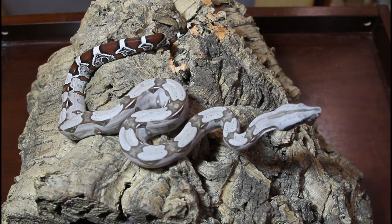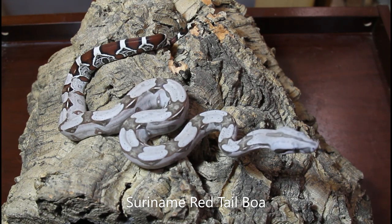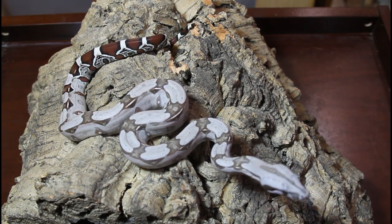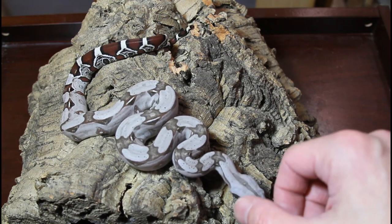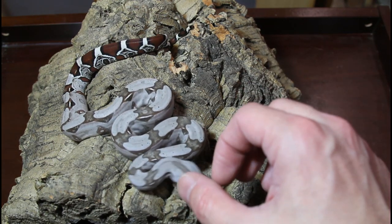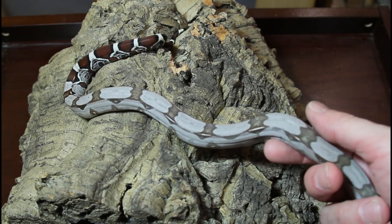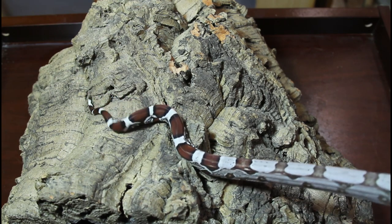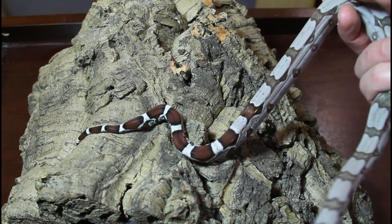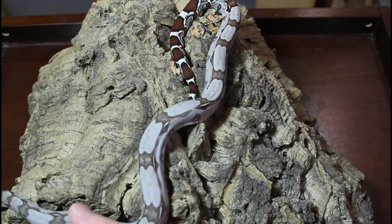Next I want to show you some of my Suriname redtail holdbacks. This is a female that really stood out - probably the best in the whole litter. This female probably looked the most like the father, the snake I showed you at the beginning of the video. Just a very clean pattern overall. She's not quite as peaked as the father - she's got a little bit less pronounced peaks, but still a very beautiful animal. Very nice symmetrical saddles, and then the killer long red tail. Look at that tail - it's just a gorgeous tail.